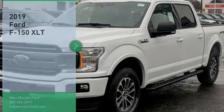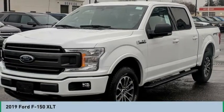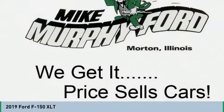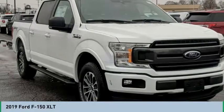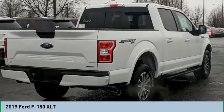You are going to love the 2019 F-150. A Ford F-150 knows how to handle any situation. It's built to follow orders, no whining. Here are some of this vehicle's great options.